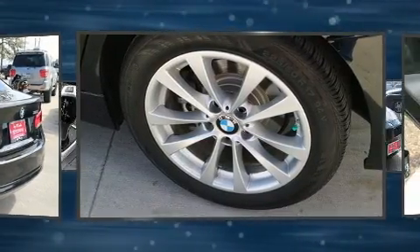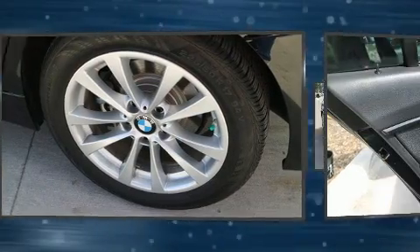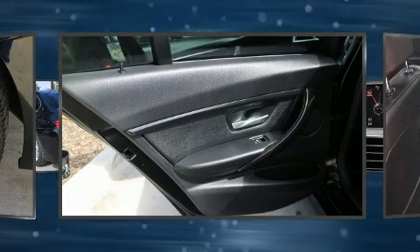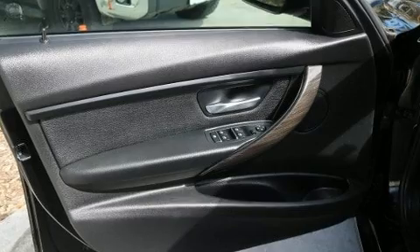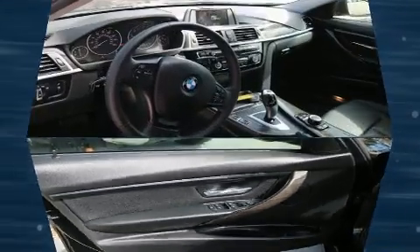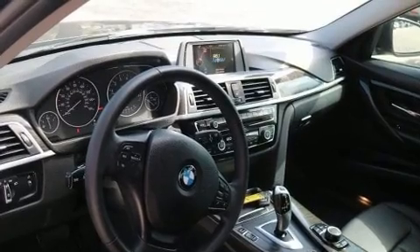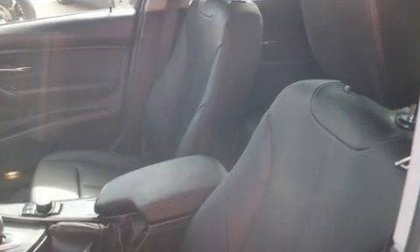Turbocharger technology provides forced air induction, enhancing performance while preserving fuel economy. BMW prioritized fit and finish, as evidenced by front and rear reading lights, automatic temperature control, front fog lights, and much more.